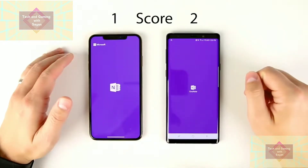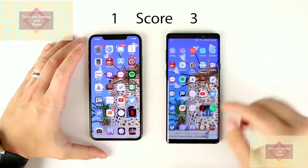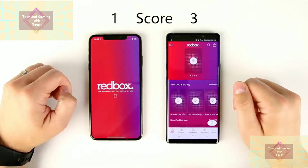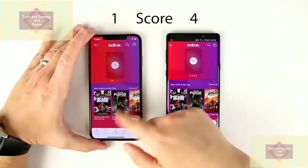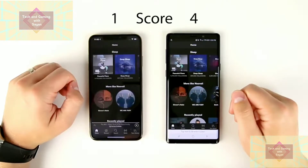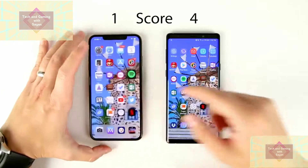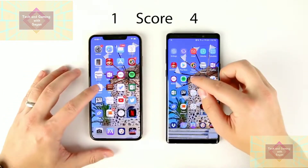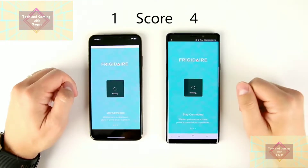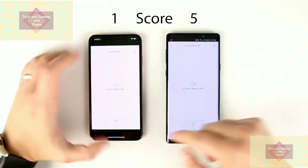Next we have OneNote — definitely faster on the Note 9. Then Redbox — faster on the Note 9, but not by much. Spotify — barely faster on the Note 9; I definitely need to check the replay. Frigidaire smart air conditioner app — the Note 9 wins this one by a decent margin, noticeable enough that you'd actually feel it.